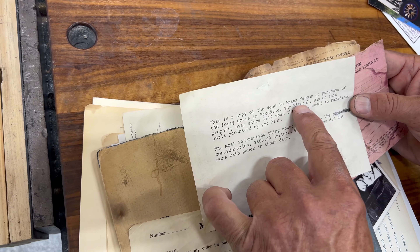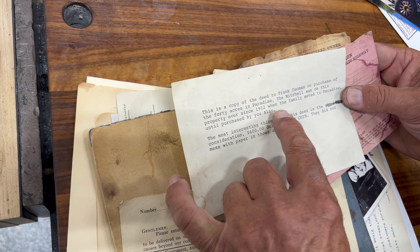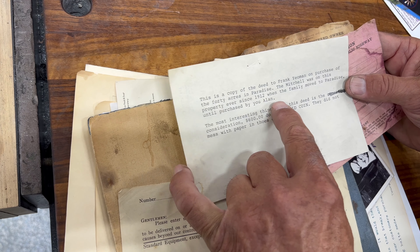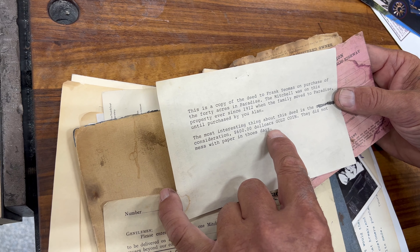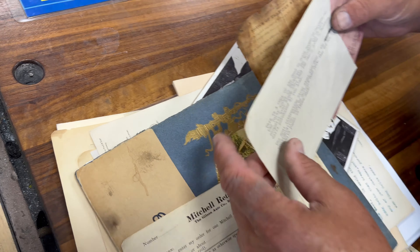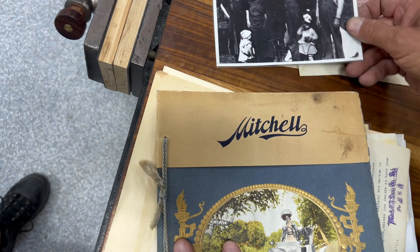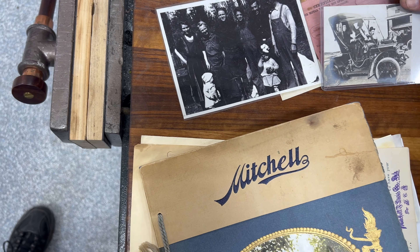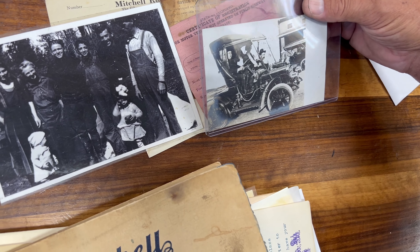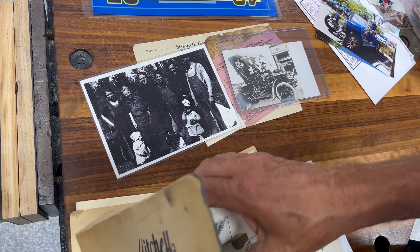This is a copy of the deed to Frank Yeoman on the purchase of 40 acres in Paradise — that's where I took the car back when I got it done. It was on this property since 1912. He bought the property for $600 in gold coin and paid $2,200 for the car. There are 30 members of the family still living there. This is Frank Yeoman right there, and this is a postcard from Oroville 100 years ago — that's him in the car.